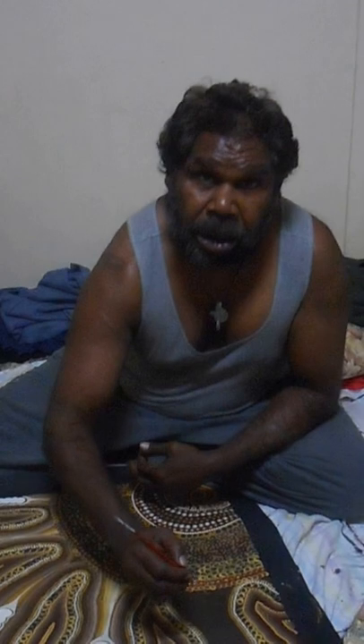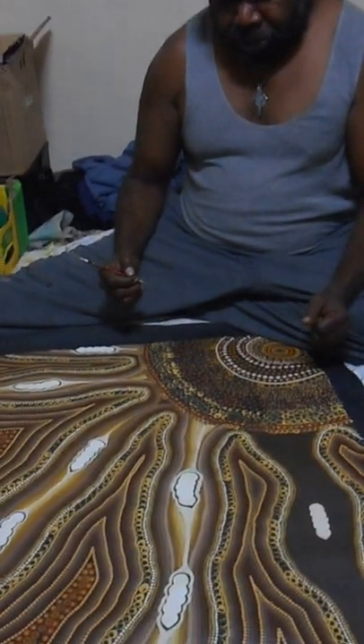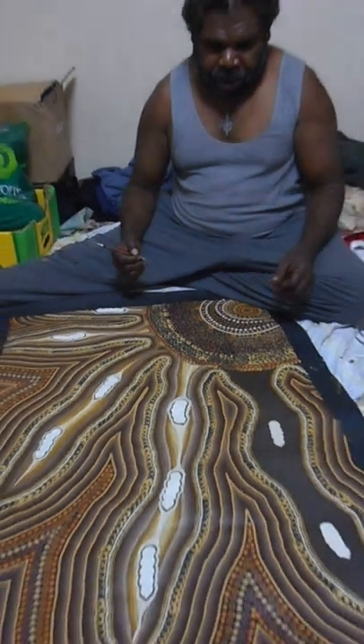Did this painting take you a long time? It would take me days to finish — it would take me a long time to finish all this. The dot painting would take me a long time to finish over many days. And what do you think of this painting? Do you think it looks good? Yes, it is good and lovely.